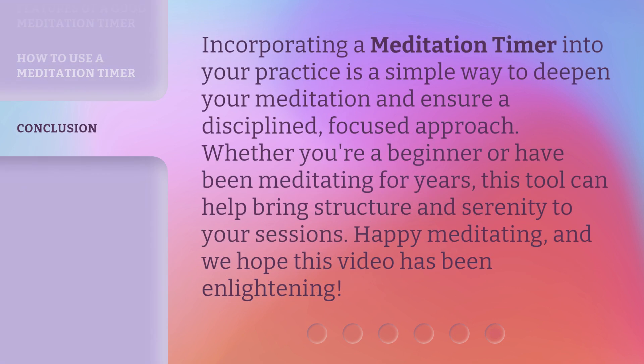Incorporating a meditation timer into your practice is a simple way to deepen your meditation and ensure a disciplined, focused approach. Whether you're a beginner or have been meditating for years, this tool can help bring structure and serenity to your sessions. Happy meditating, and we'll see you next time.